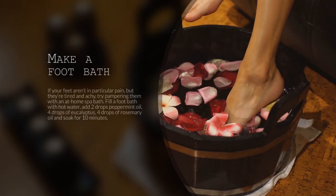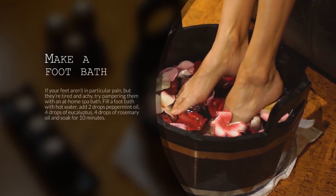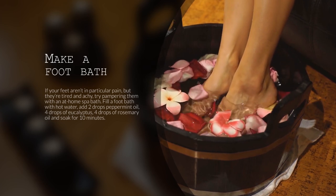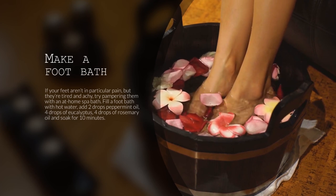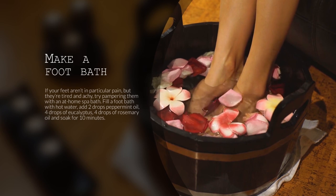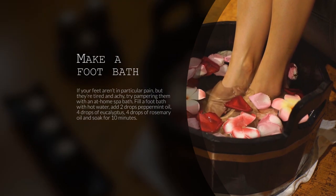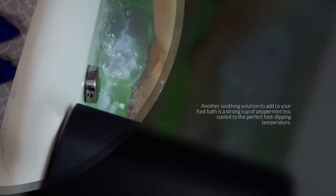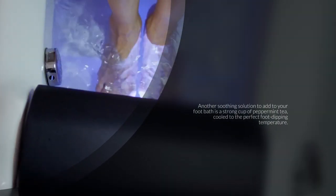7. Make a Foot Bath. If your feet aren't in particular pain but they're tired and achy, try pampering them with an at-home spa bath. Fill a foot bath with hot water. Add 2 drops of peppermint oil, 4 drops of eucalyptus, and 4 drops of rosemary oil, and soak for 10 minutes. Another soothing solution to add to your foot bath is a strong cup of peppermint tea, cooled to the perfect foot-dipping temperature.